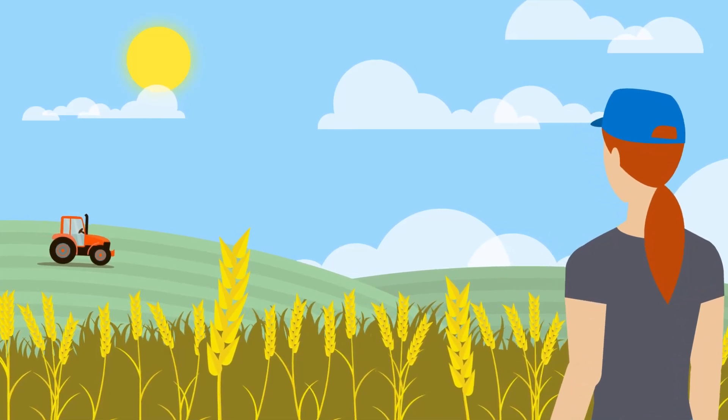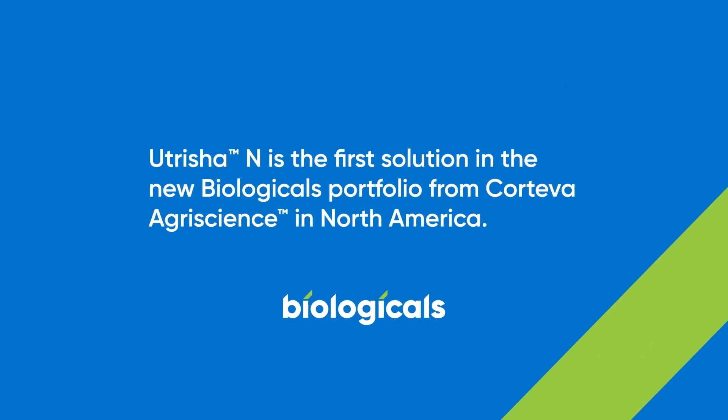It's time to think differently about nitrogen. Nutritia N is a part of the new and expanding biologicals portfolio from Corteva Agriscience, designed to keep farms productive and healthy today and tomorrow.